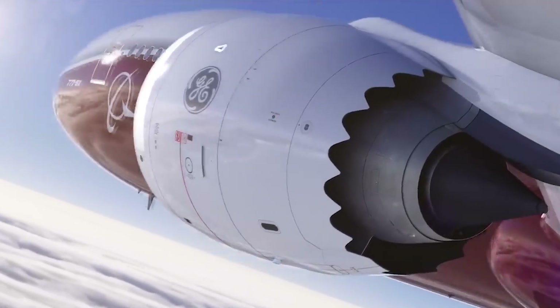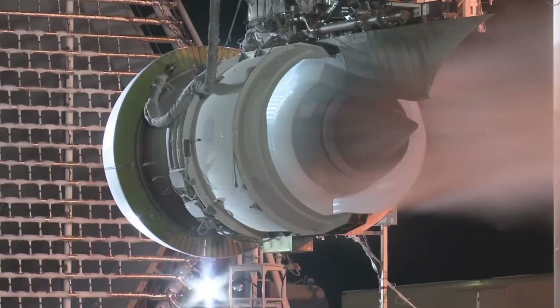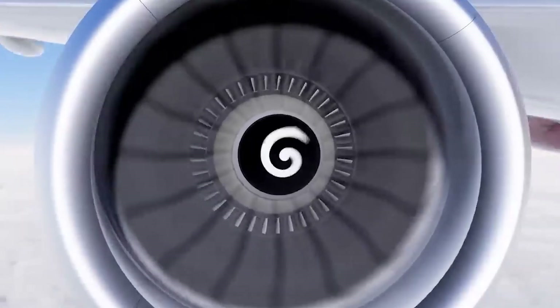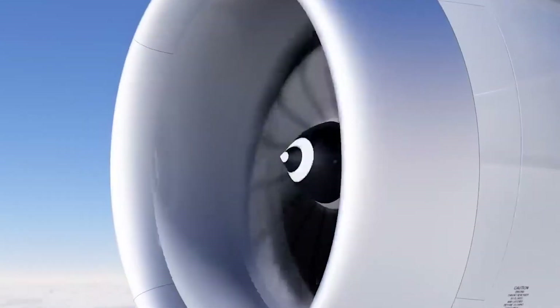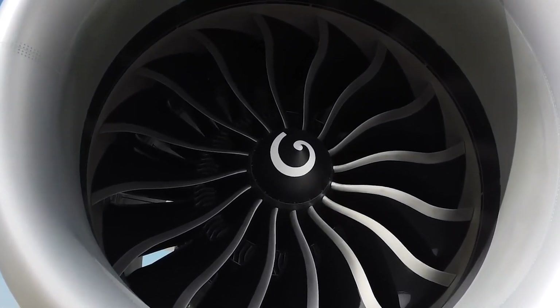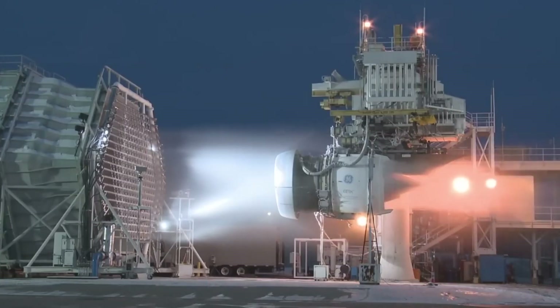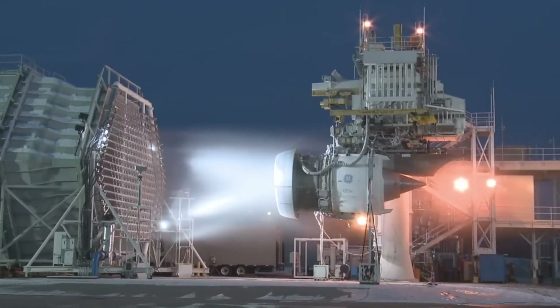The GE9X engines are the largest and most powerful ever built for a commercial aircraft. It is a high-bypass turbofan engine with a fan diameter of approximately 134 inches (3.4 meters) and a thrust of up to 105,000 pounds of force (467 kilonewtons), making it the most powerful commercial aircraft engine in the world.